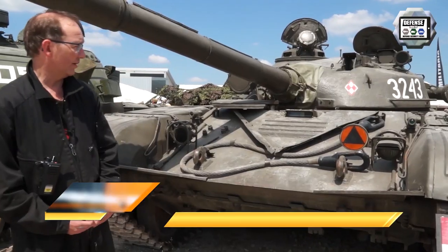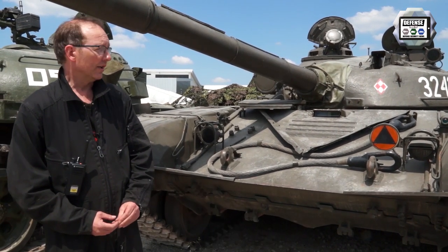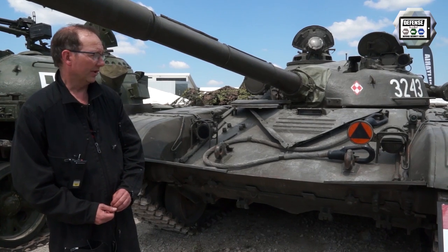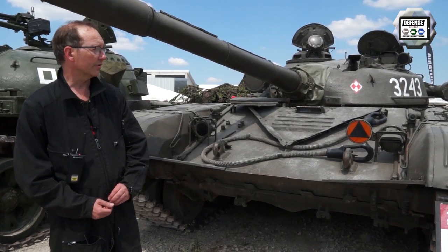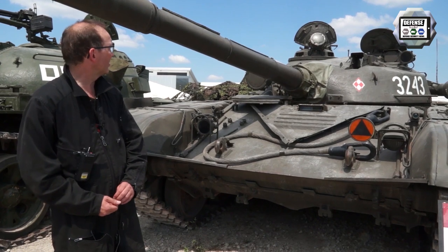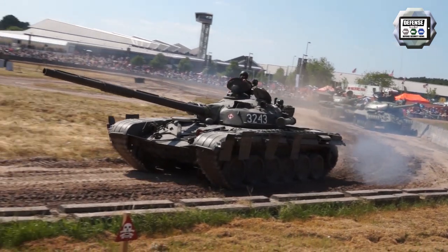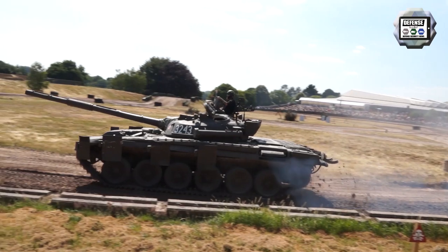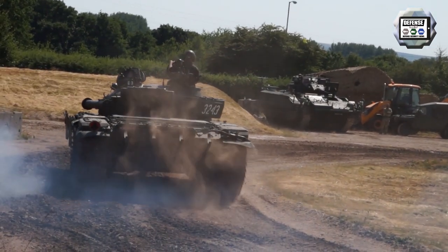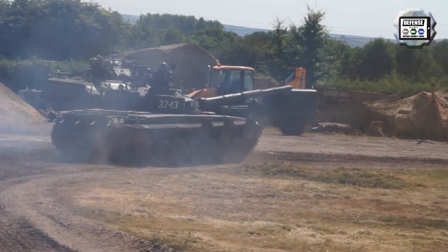This tank came to the museum as an exchange with a Polish museum. It's in running condition and represents a proper Polish-made T-72. It's standard in the layout: 125mm main smoothbore gun, co-axial 7.62mm machine gun, and a 12.7mm anti-aircraft gun on the commander's cupola. It has a crew of three. It is the second tank ever built with an automatic loading system. It uses split ammunition, so the ammunition consists of two parts. The commander and gunner sit on each side of the tank rather than behind each other.